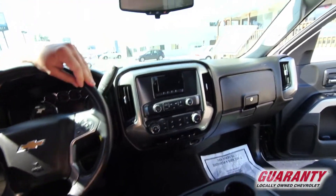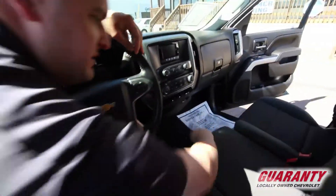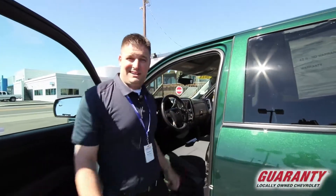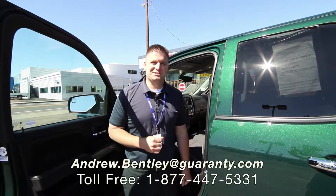Some cool stuff in here — charge bays and a little seeker compartment as well. Give me a call at 541-998-2333 if you're interested in this truck, just ask for Andrew. You have a great day!